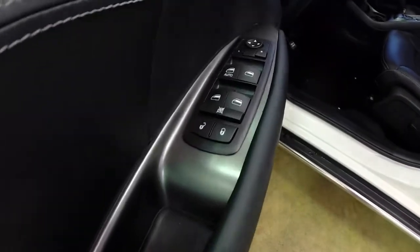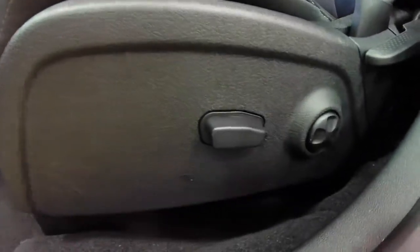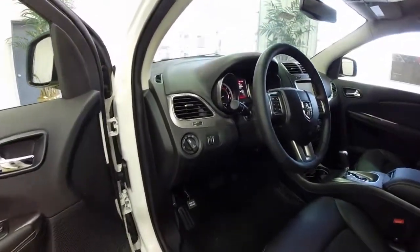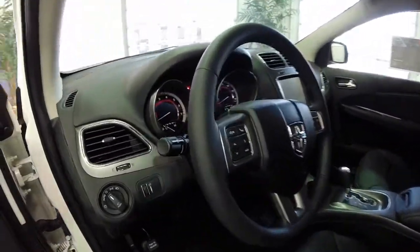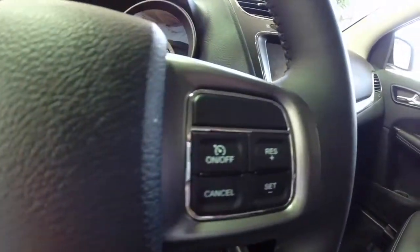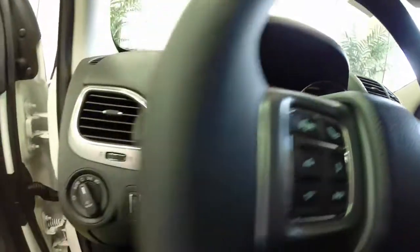Inside we have power windows, power mirrors, and power door locks. We also have a six-way power driver seat with four-way power adjustable lumbar and a manual seat back adjustment. This does have the black leather with a sport mesh cloth. It does have Bluetooth connectivity, cruise control, and you also have your center mount trip computer as well.